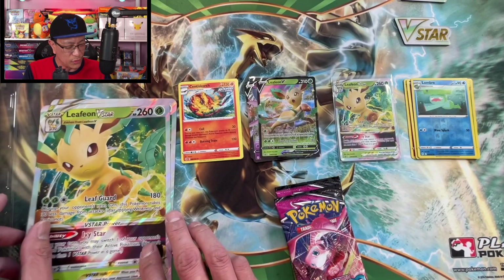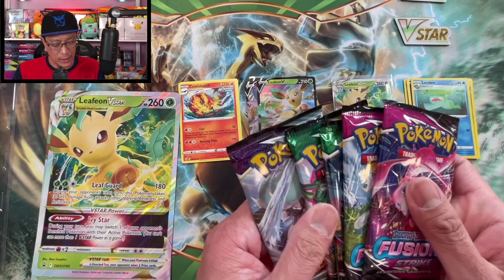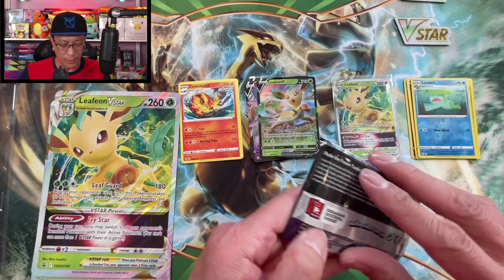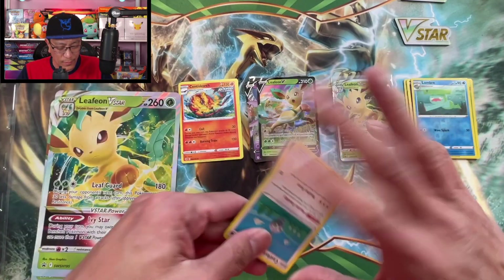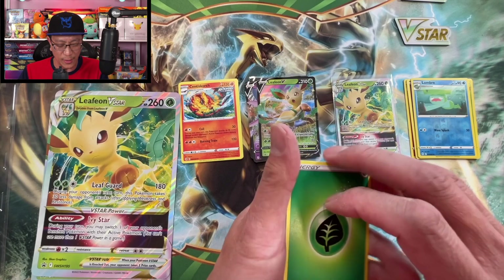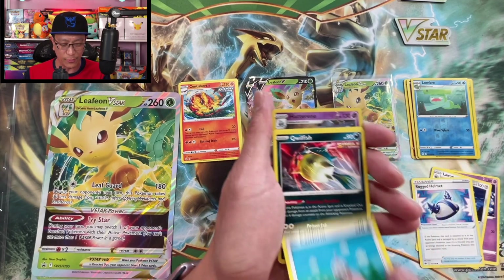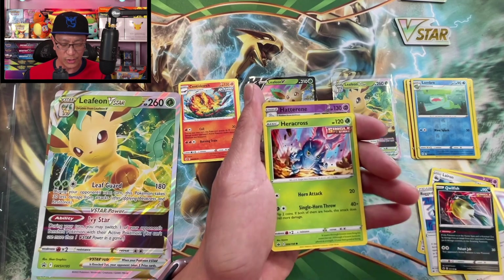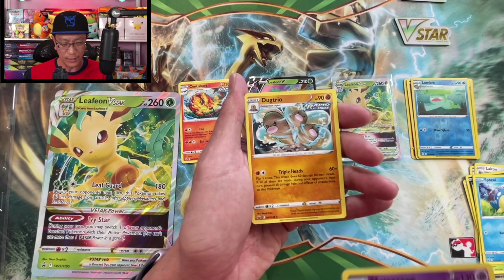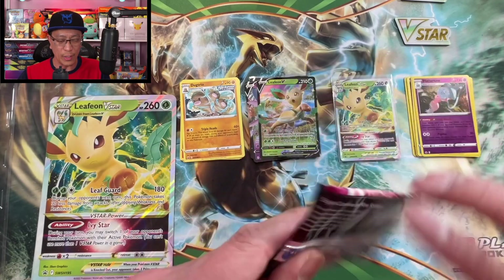We got the jumbo card — so two jumbo cards total. Here we go with the packs. Leaf Energy, Hatrem, Larvitar, Rugged Helmet, Castform, Wailmer, Ralts, Heracross, Hatrem reverse holographic rare — nice. Dodrio regular rare, non-holographic.